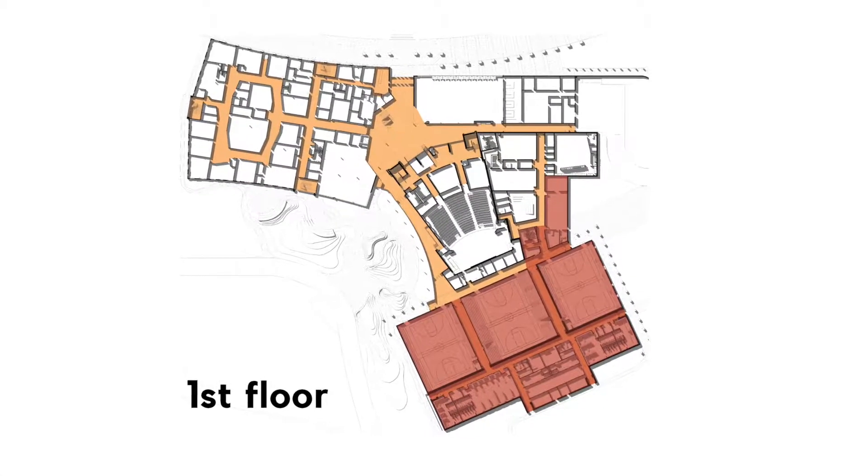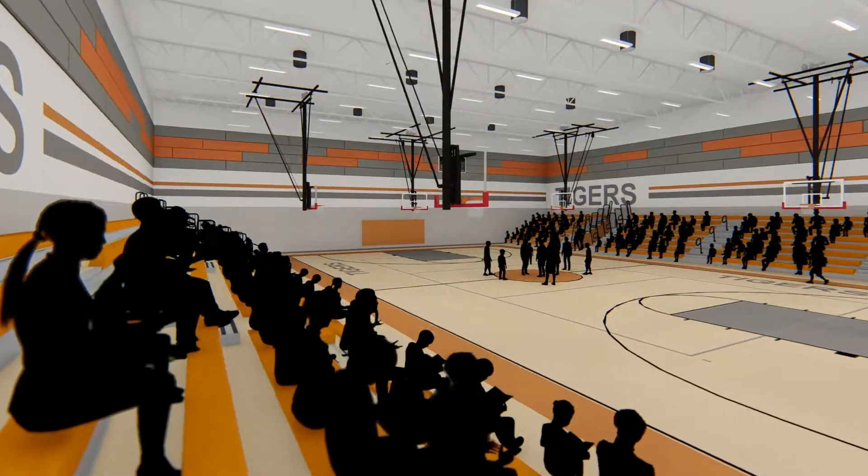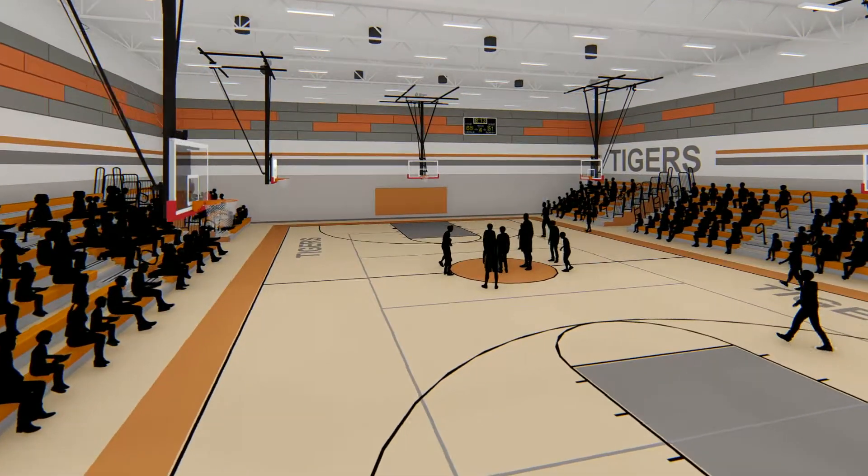Athletics will include gymnasium spaces, weight training, and locker rooms that will also serve as the campus' storm shelter.